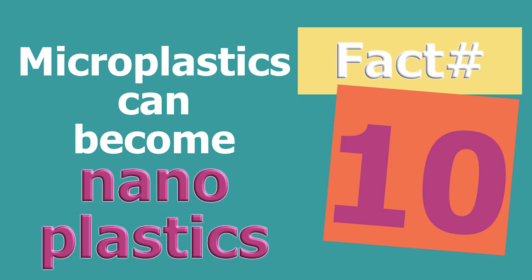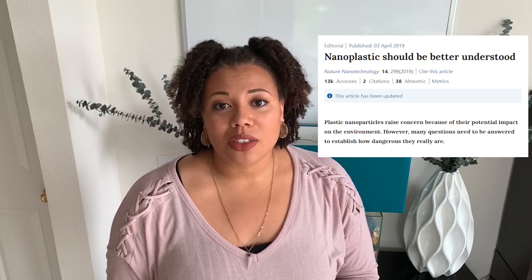Fact number ten: microplastics can become nanoplastics. What are nanoplastics? Nanoplastics are typically characterized as plastics smaller than one micrometer — smaller than what you would see with the naked eye. And what do we know about them? Not much. We need better technology and more research on that topic to really understand the implications in our environment. Because it's that small, it has the potential to move to different parts of our body that we could never imagine.